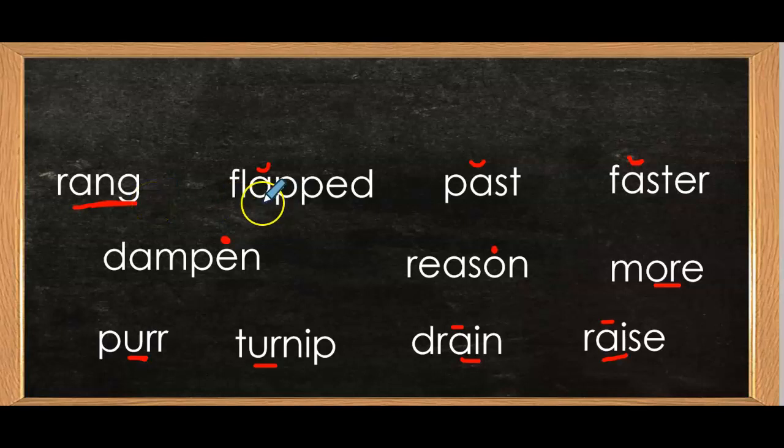Sound a, word is passed. Sound a, word is faster. Sound a, word is dampened. Sound a, word is reason. Sound or, word is more. Sound a, word is turnip. Sound a, word is drain. Sound a, word is raised.